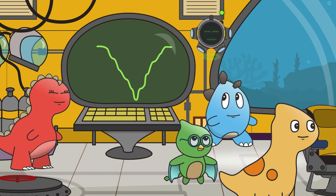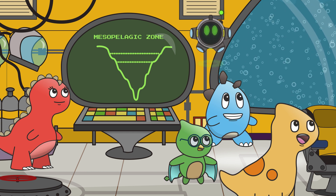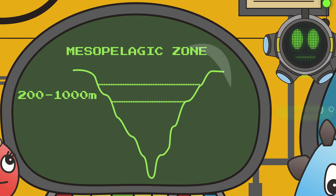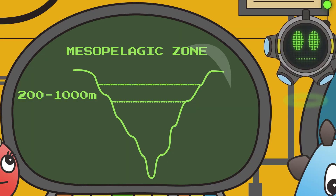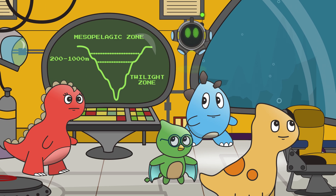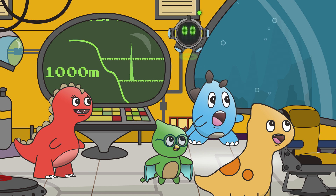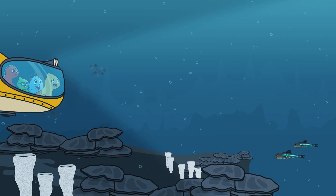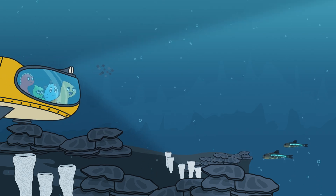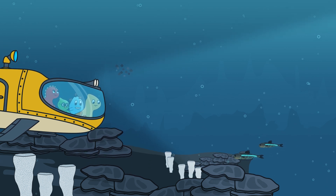Next stop, the Mesopelagic Zone! This zone is between 200 and 1,000 meters deep and is also called the Twilight Zone! 1,000 meters?! That's taller than the tallest building in the world! Staggerific! The light is so dim — because plants need light, that means no plants can grow here!